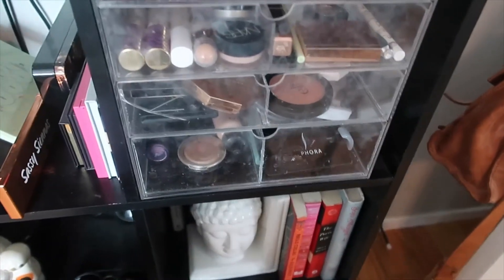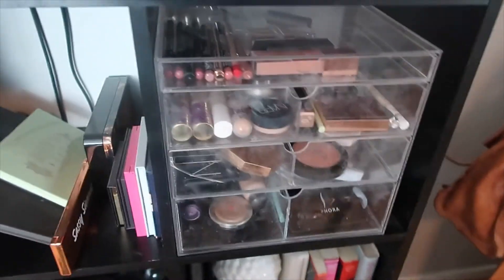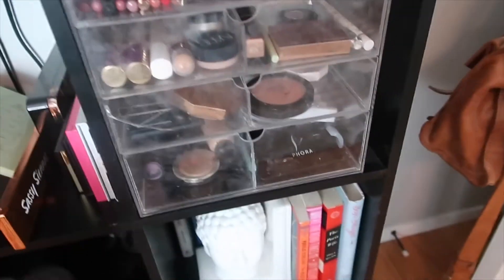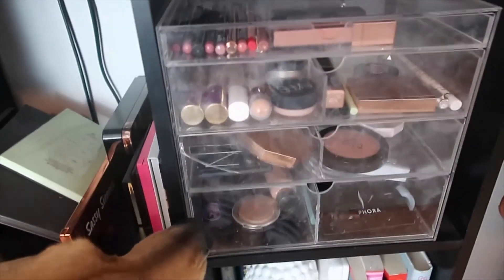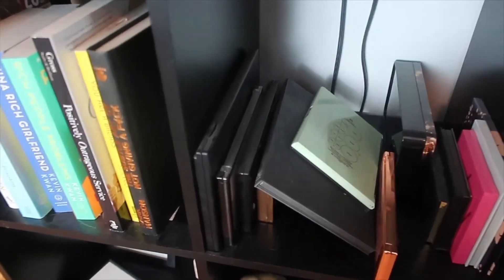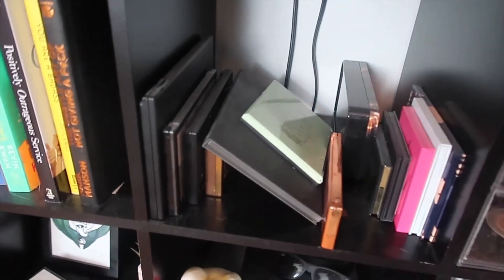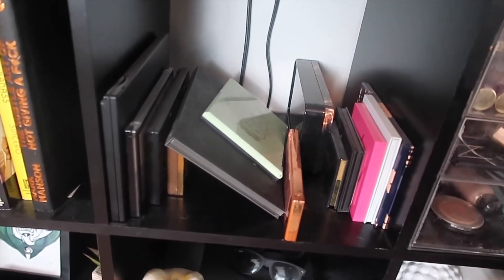I hate it — it's dirty, it never gets clean even when I try to clean it. So if you have any better makeup storage solutions, let me know, or maybe I just need a new one so it doesn't look so gross. But let's go through these palettes — I'm like 90% sure I'm going to get rid of most of them, but let's see what happens.